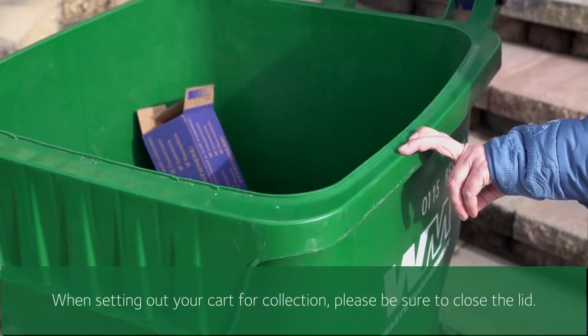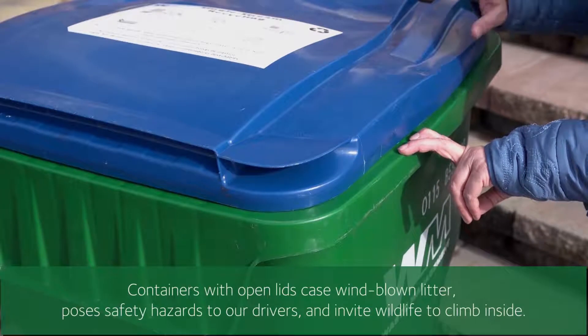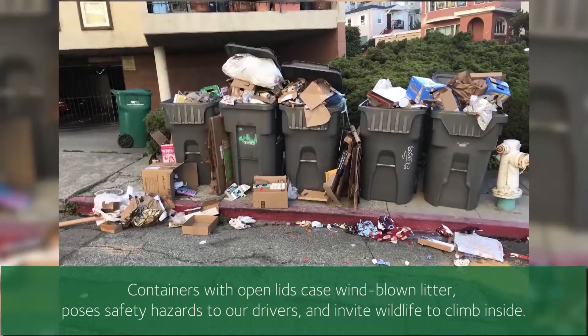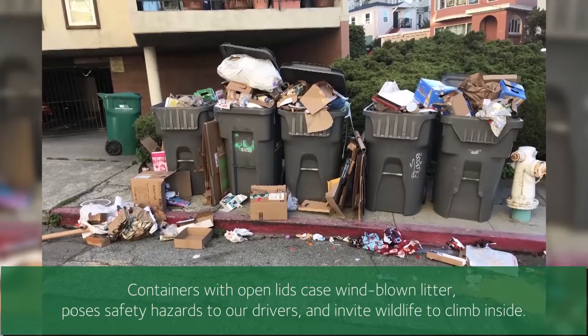When setting out your cart for collection, please be sure to close the lid. Containers with open lids cause windblown litter, pose a safety hazard to our drivers, and invite wildlife to climb inside.